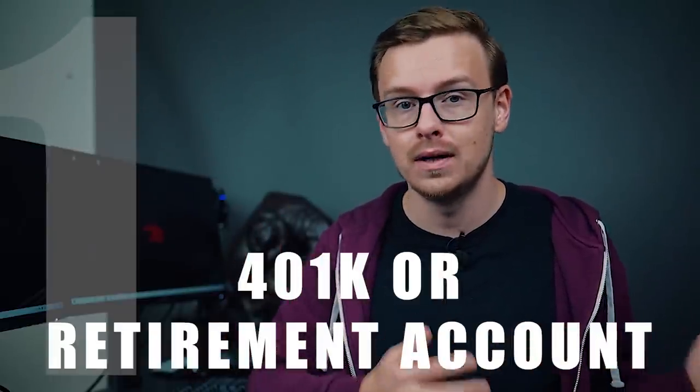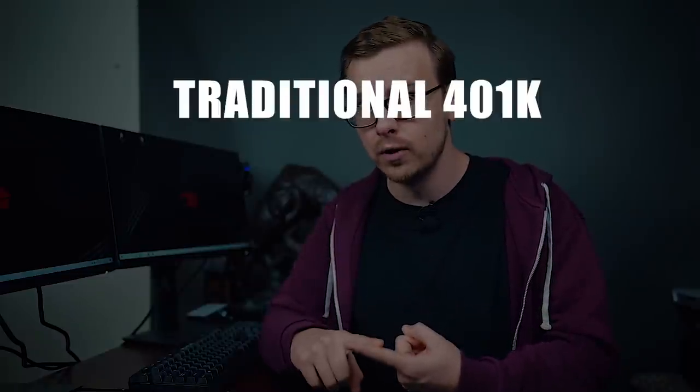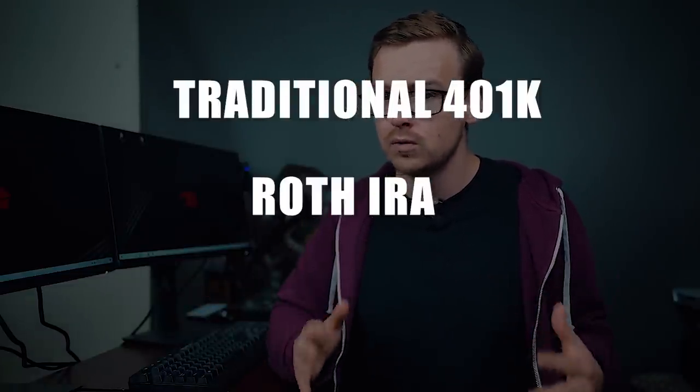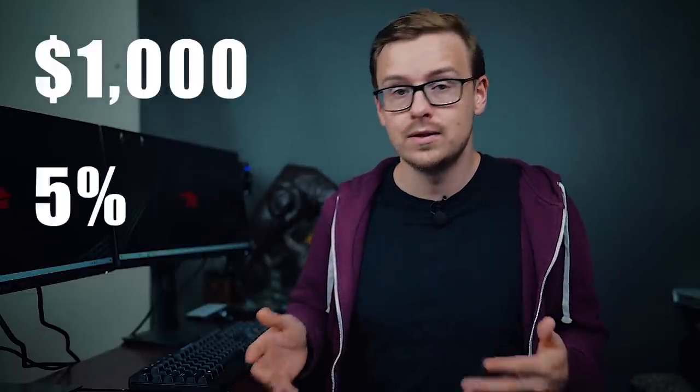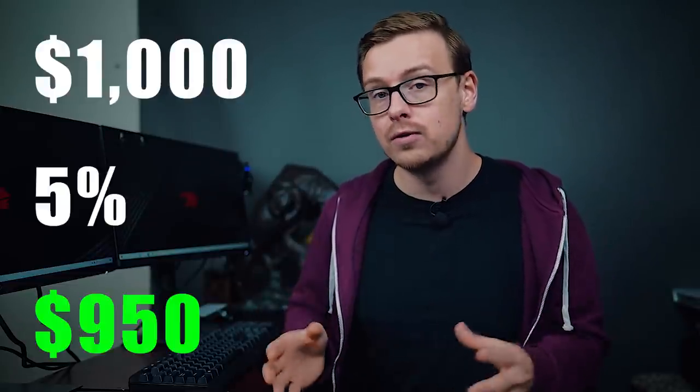Number one on the list is going to be your 401k or any other tax-advantaged retirement account. There are a ton of different retirement accounts, but the main three that apply to most people are the traditional 401k, the Roth IRA, and a really good one that's a little more rare — the health savings account. The big thing with the 401k, especially one through your employer, is that the money comes out before you actually see your paycheck, up to $19,500 per year. So if you get paid $1,000 and want 5% to go into your 401k, you'll see $950 on your paycheck and only pay taxes on $950, with $50 going into your 401k.